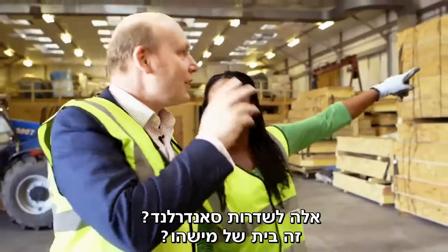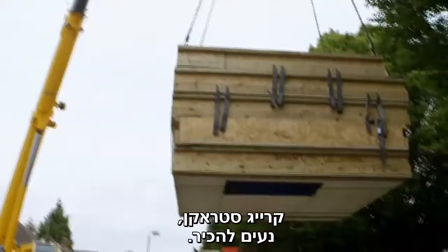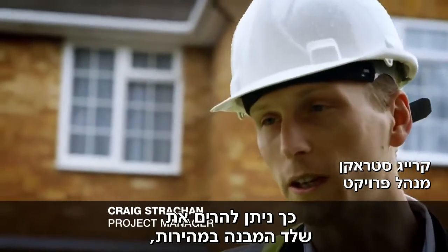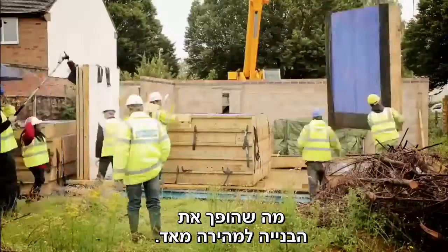We arrive at Sunderland Avenue — someone's home being built with hempcrete. Craig Strachan shows us how the panels go together: individually, the panels are lifted upright and dropped into place, getting the building structure up fairly quickly. You can begin working on the inside and the outside at the same time, so it isn't much harder to build.